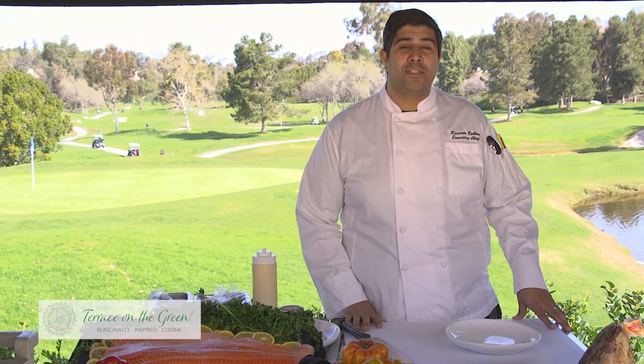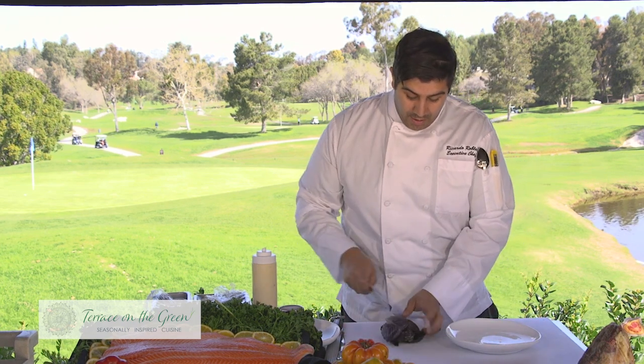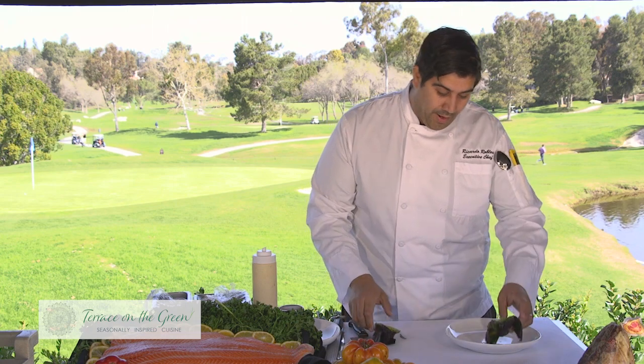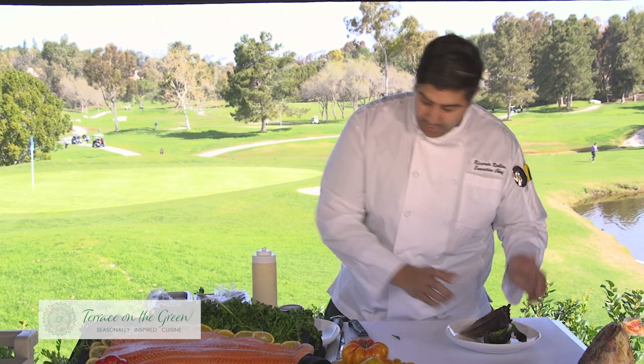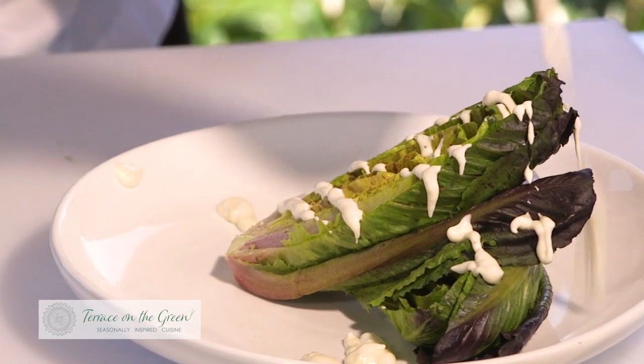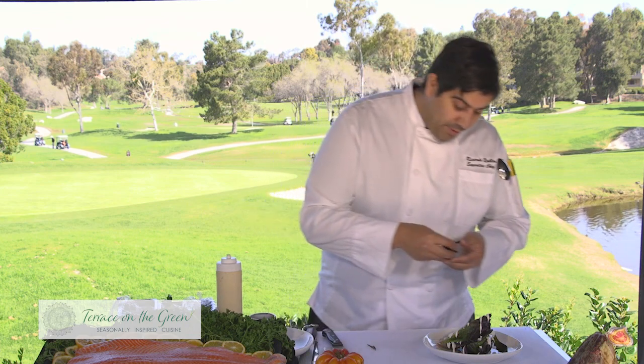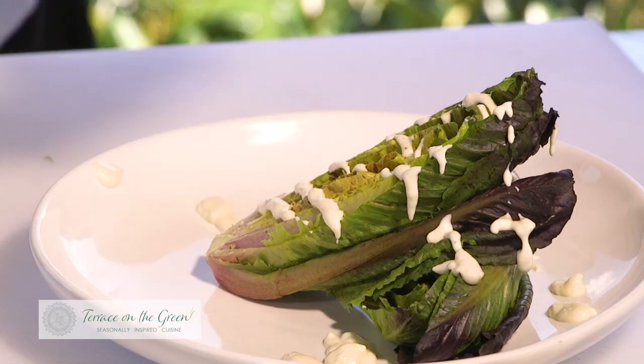So here I'm going to put the salad together. We're going to do the Caesar salad that's on our dinner menu. This here is the baby Ruby Romaine. It's really simple — do it like this. Drizzle a little Caesar dressing over the top, then we do some dehydrated olive dust.